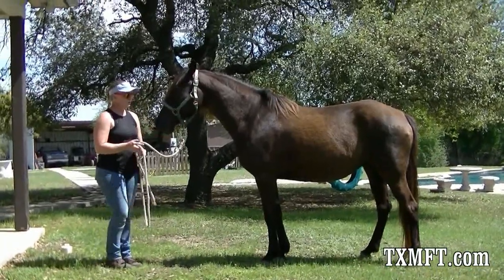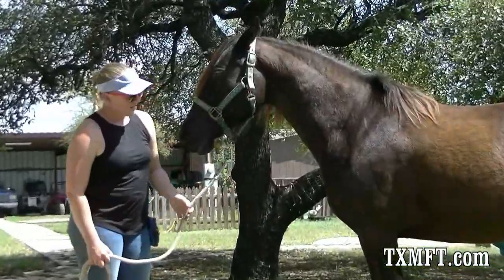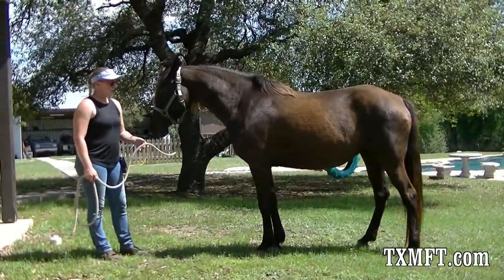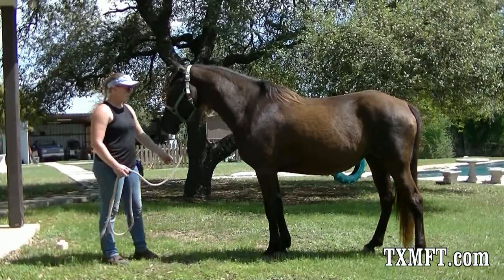She's 11 years old. Her registered name is Stormy Magic Trick DB, and you can see she's nice and stocky. She's actually a smoky black, so she carries one copy of cream, and she's heterozygous for black. She's sired by Stormy Morning Traveler, originally out of the James Cole group of horses.